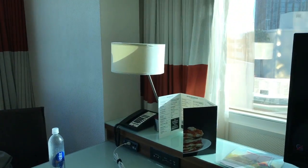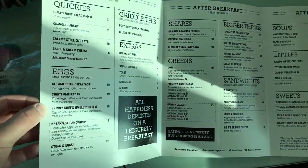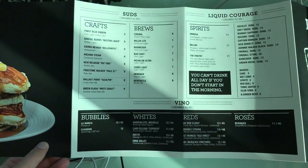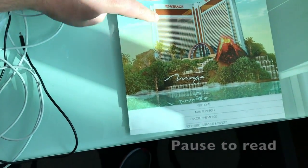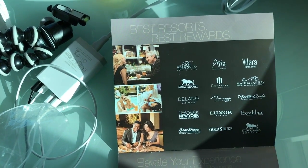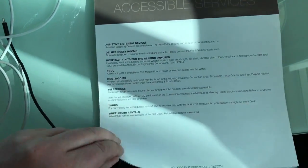I'll quickly show you what you can get in the menu — you can pause it if you want to see it. Some room service options. Hotel information. Staff here are really friendly as well. We did the self check-in, which made it super easy. Obviously, this is part of the MGM group and MLife. Pause if you want to read it.